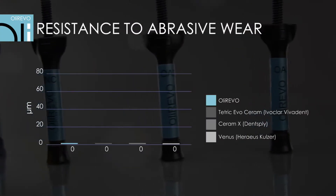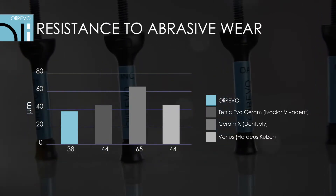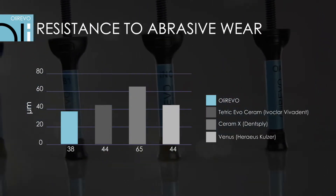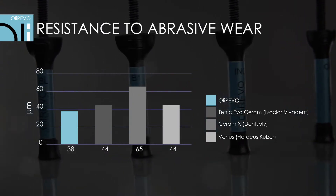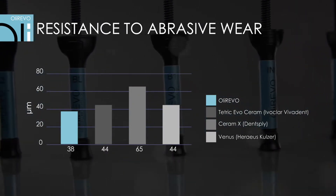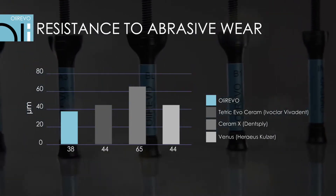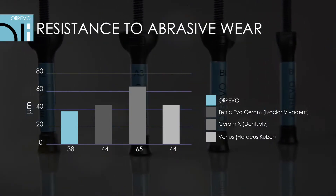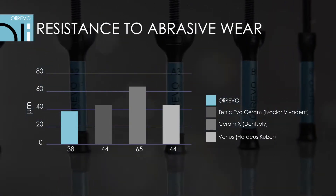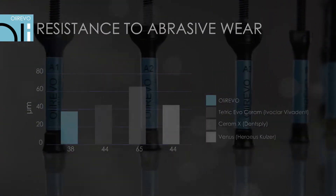OliRevo's nano-structure is also highly resistant to abrasive wear, which is confirmed by tests simulating one year of abrasion. 200,000 cycles showed wear of OliRevo at the level of 38 micrometers, while the wear for competing materials ranged from 44 to 65 micrometers. This means that OliRevo fillings are extremely durable while maintaining the safety of opposite teeth.